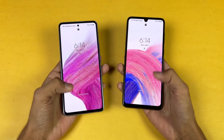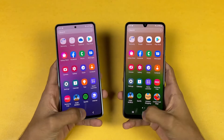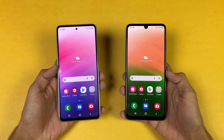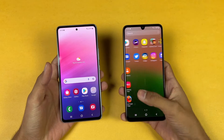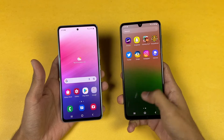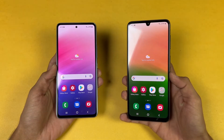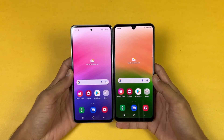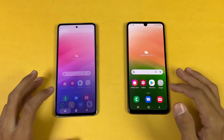Now let's talk about the displays. On the A53 we have a 6.5 inch Full HD+ Super AMOLED display with 120Hz refresh rate, while on the A33 5G we have a 6.4 inch Full HD+ Super AMOLED display with 90Hz refresh rate. The A53 5G has a punch hole cutout versus a U-shaped notch on the A33 5G, and the bezels are thinner on the A53 5G.